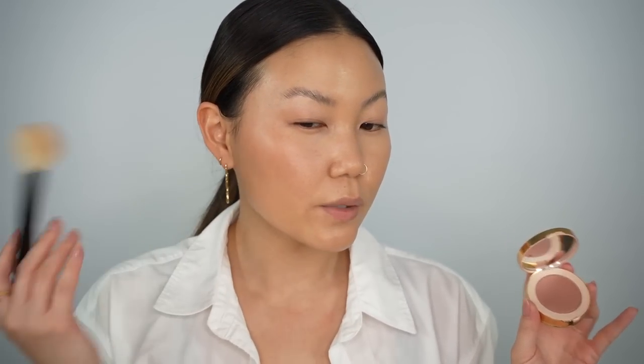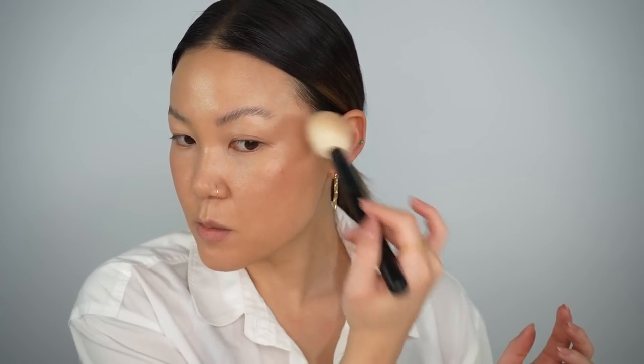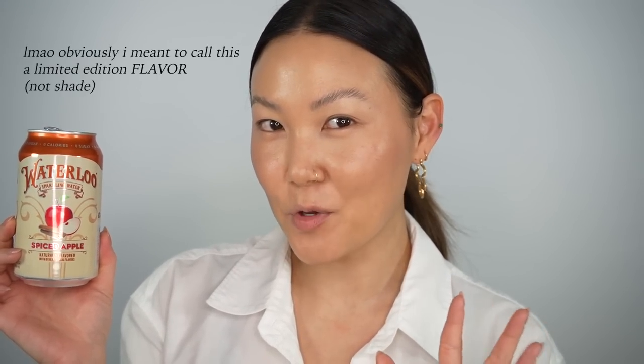I'm going to do a very widespread application because I don't think I'll wear other cheek products today — I want the focus to be on the blush. I take it into the temples and sometimes even over the brow bone to create a really natural one-with-the-skin look. You know what this reminds me of? The Hourglass diffusion powders — there's like a satin pearly sheen without any sparkle. It's luminous in finish, like a luminous satin, but matte in texture. By the way, I picked up a Waterloo limited edition sparkling water in Spiced Apple — it tastes like Martinelli's apple cider. Alright, let's move on to eyes!